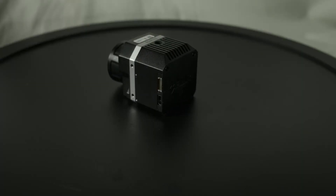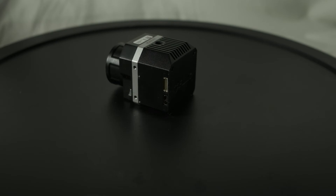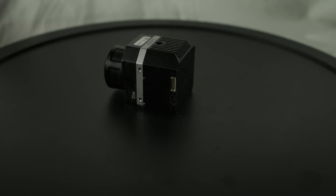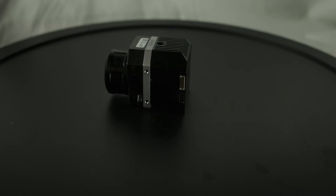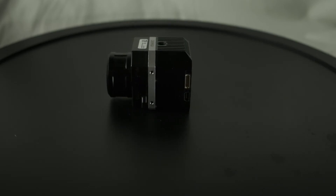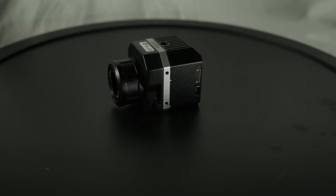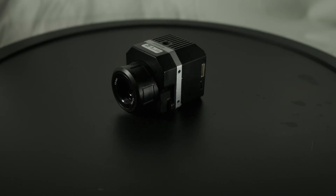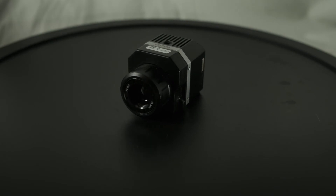This is my FLIR Vue Pro-R that I mount on my drone. It has a resolution of 640 by 512, or 327,680 non-contact measurement points. You'll notice the resolution is a lot higher than my handheld — with good reason. With my handheld imager I can get very close to the issue if I need to, but not so much with my drone. More resolution equals better measurement and more accurate temperature from a greater distance.